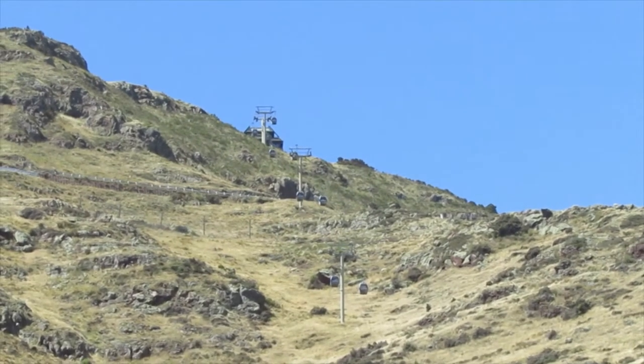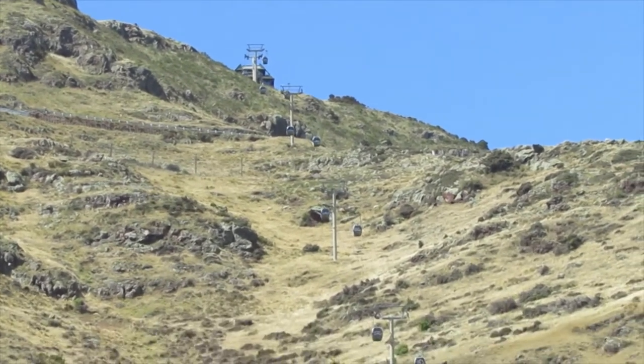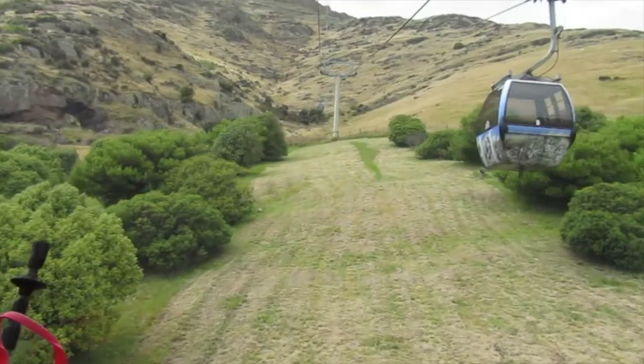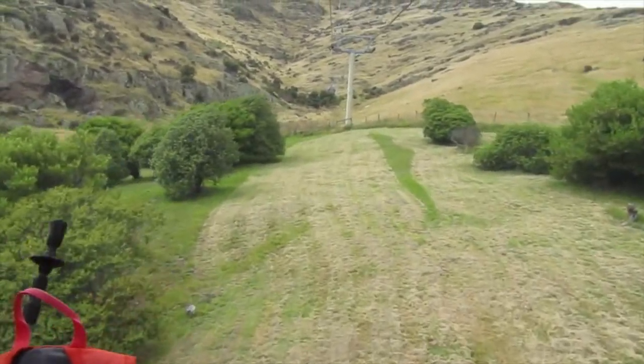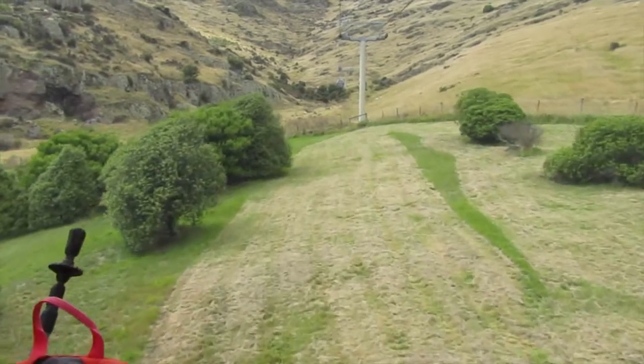There's the top terminus of the gondola. Just heading up the gondola to the top of the Port Hills.